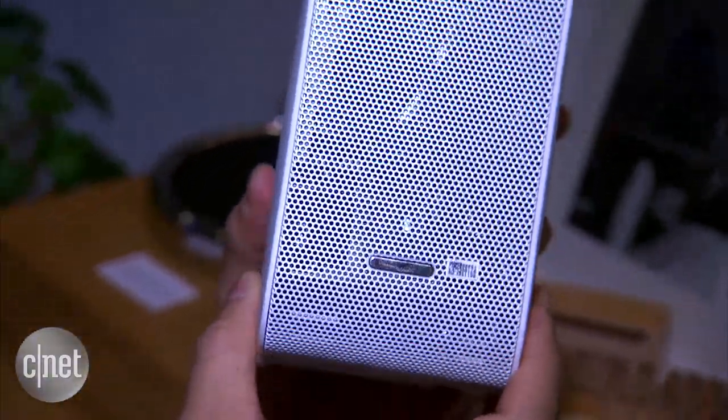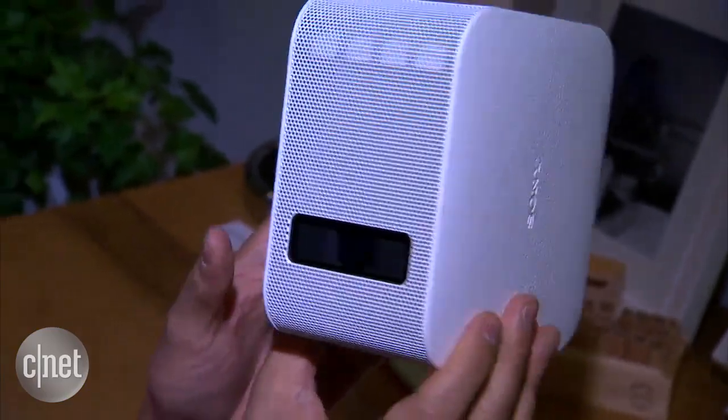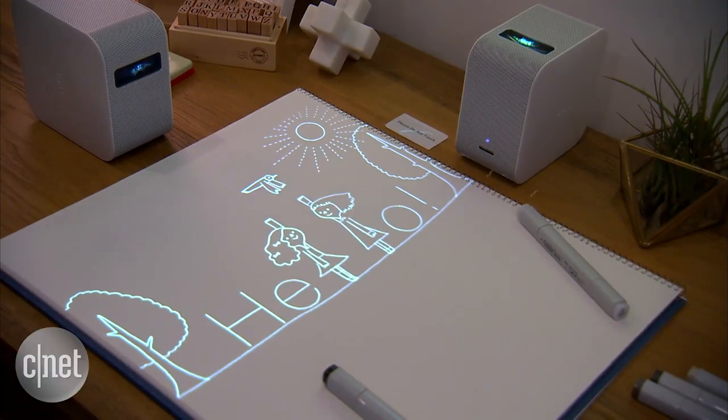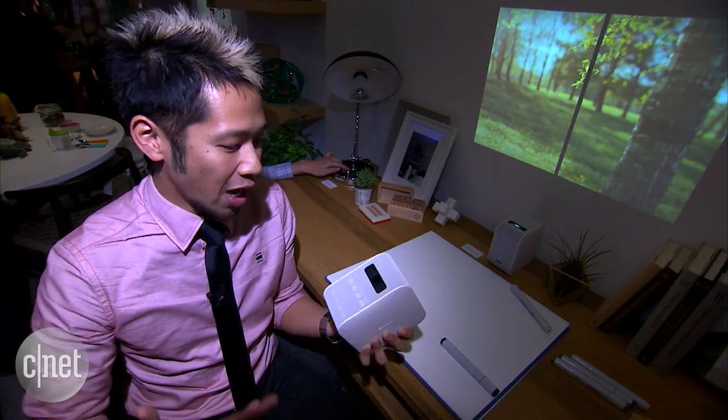It also has an HDMI adapter, so if you wanted to play video games or had a Blu-ray player, that could shoot that image onto any surface. When you talk about how big an image you can get, it ranges anywhere from 20 inches to 80 inches, so you can get a big, nice wall and watch any movie any way you want.